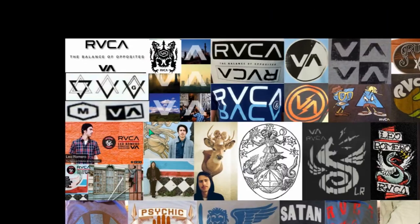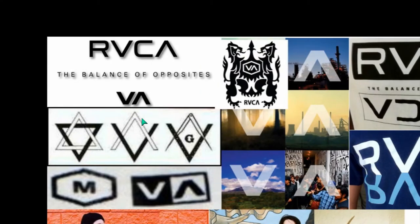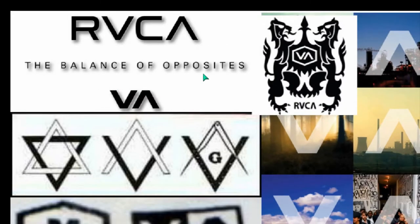In this plate we're looking at clothing brands. We'll start with Ruca. This is very popular where I come from and now around the world. Ruca, R-U-C-A. The balance of opposites.